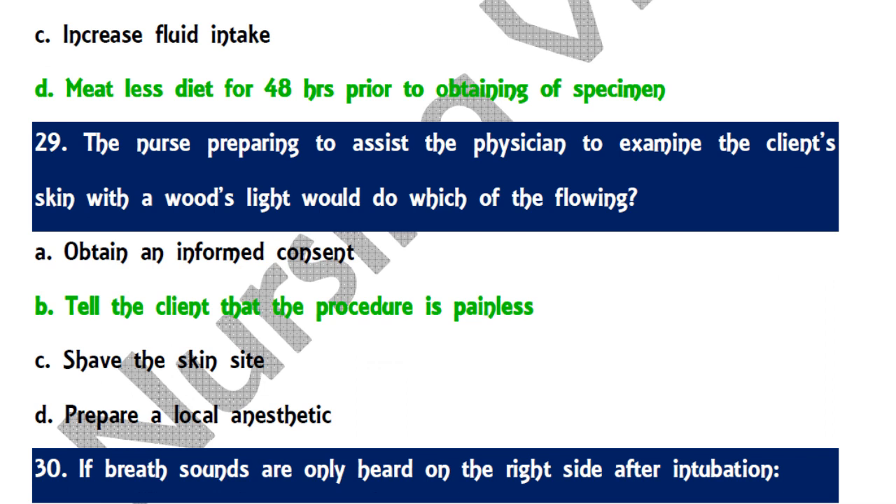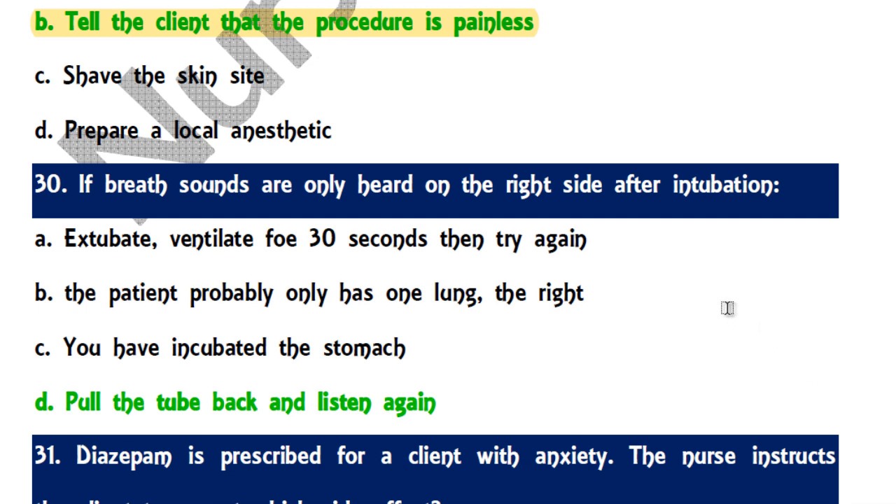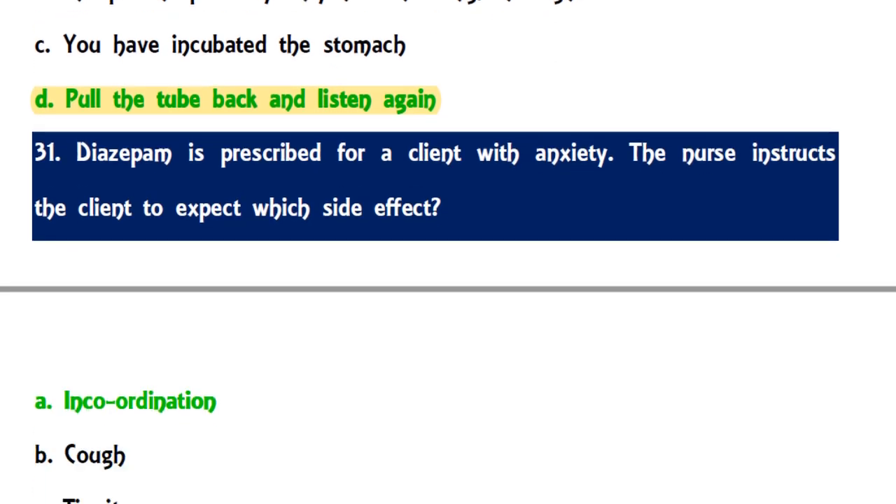Question 29: When a nurse prepares to assist a physician examining the client's skin with a Wood's light, the correct action is to tell the client that the procedure is painless. Question 30: If breath sounds are only heard on the right side after ET intubation, the nurse should pull the tube back and listen for breath sounds again, as other options are not related to correct intubation procedure.